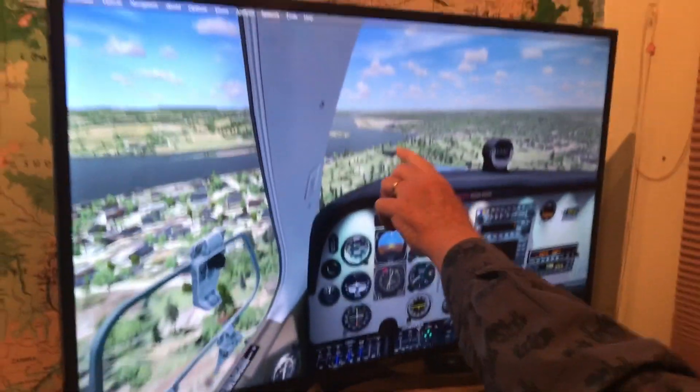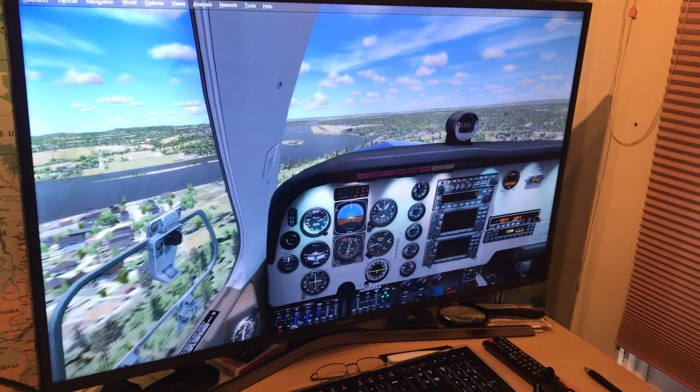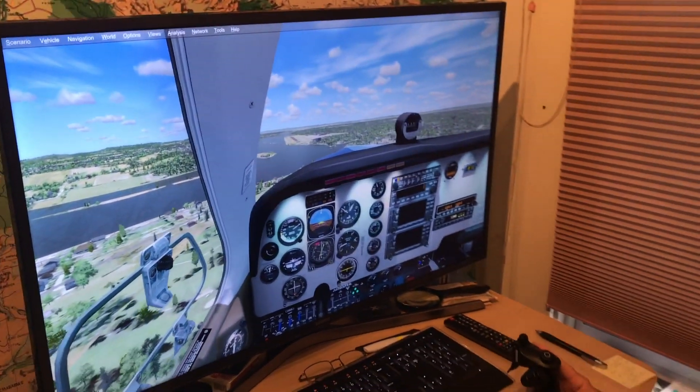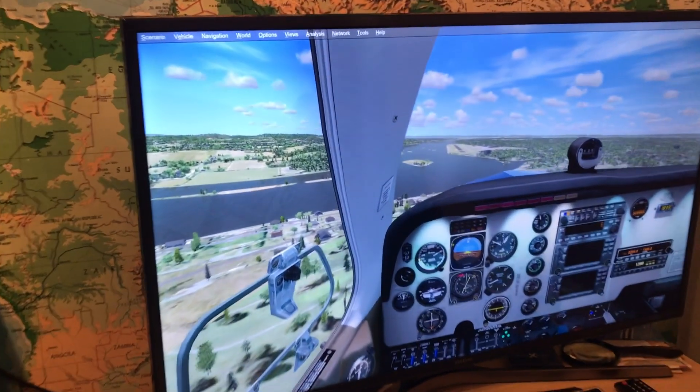You can see the runway in the distance, and you might be able to pick out what they call the VASI, or Visual Approach Slope Indicators — a PAPI, Precision Approach Path Indicator. You can see that it's white and red, so I'm on the glide slope.